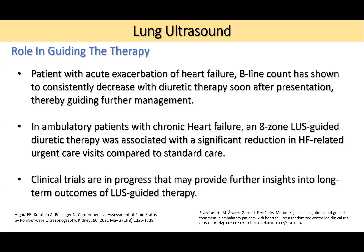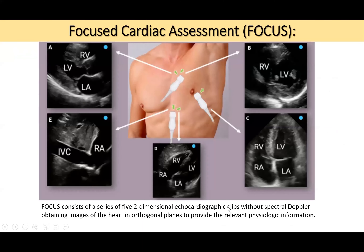You can monitor whether diuretic therapy is effectively removing congestion by tracking B-line changes. In ambulatory patients with chronic heart failure, lung ultrasound–guided diuretic therapy was associated with significant reduction in heart failure–related urgent care visits compared to standard care. Clinical trials are in progress to further define long-term outcomes of lung ultrasound–guided therapy.